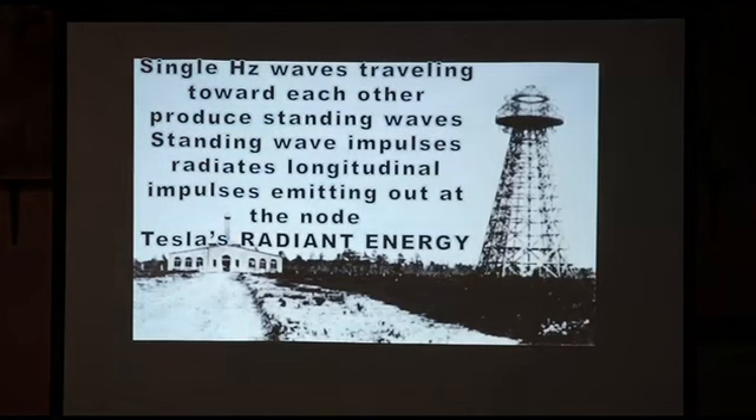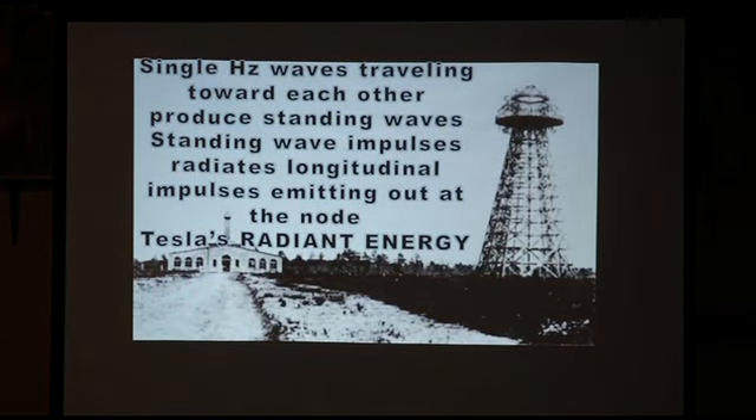Let's look at the energy itself — the motion and direction of motion — and that'll help unravel some of the mystery. Single-hertz waves traveling toward each other produce standing waves. Standing wave impulses radiate longitudinal impulses emitting out of the node — Tesla's radiant energy. You produce a standing wave and the node is where the radiant energy comes out: the magnifying transmitter.